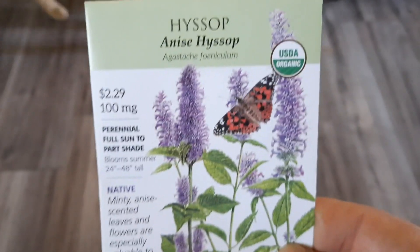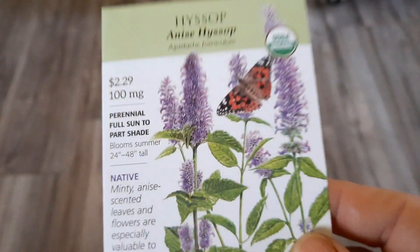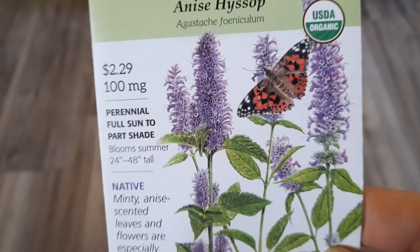The last sack that I got was some hyssop. Honestly it was the butterfly on the package that made me buy it, but then when I started looking at the flower I was like, dang, that's really cute.